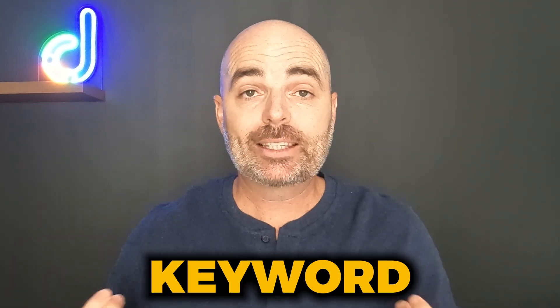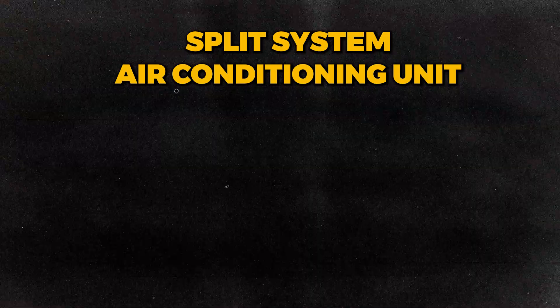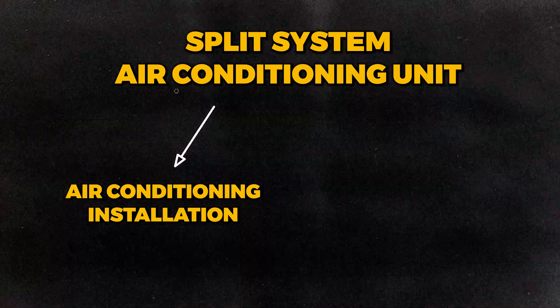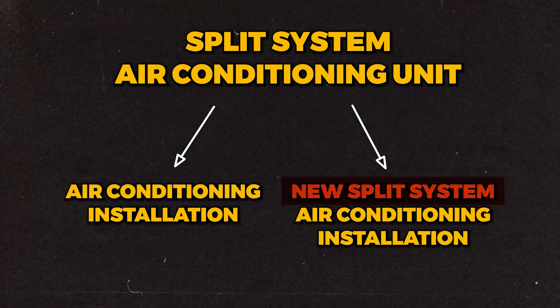The reason for that is because the keyword target you've given Google is a lot more specific. Or if you're promoting the installation of split system air conditioning units, rather than just writing 'air conditioning installation,' if you did a broad match keyword of 'new split system air conditioning installation,' you're adding in those extra words which lets Google know you're not wanting to target ducted air conditioning, people reinstalling old units, or box air conditioning units — you're specifically focusing on the installation of brand new split system air conditioning units.